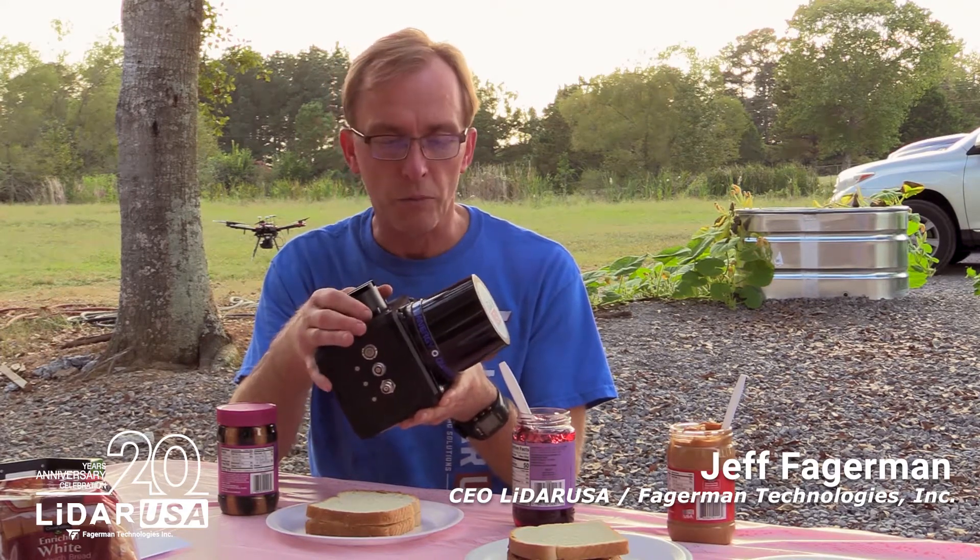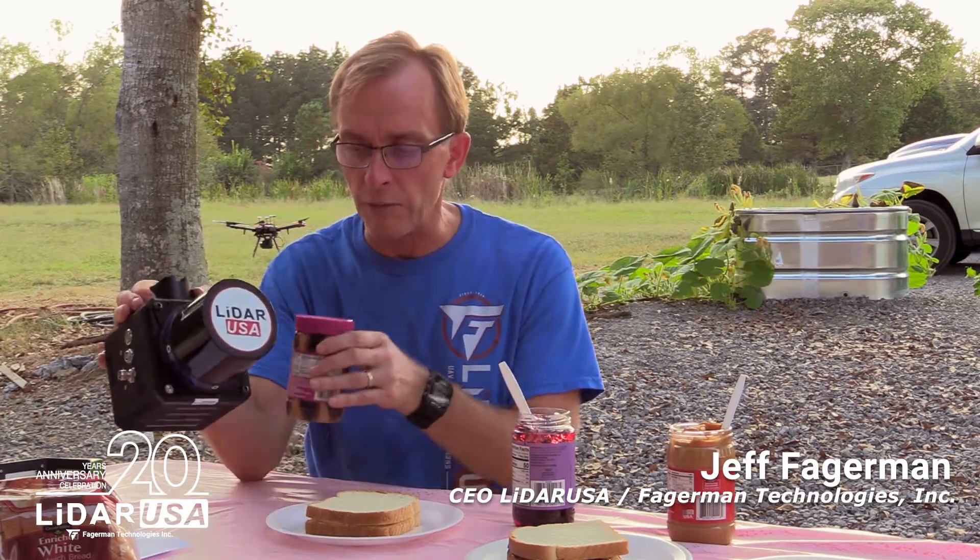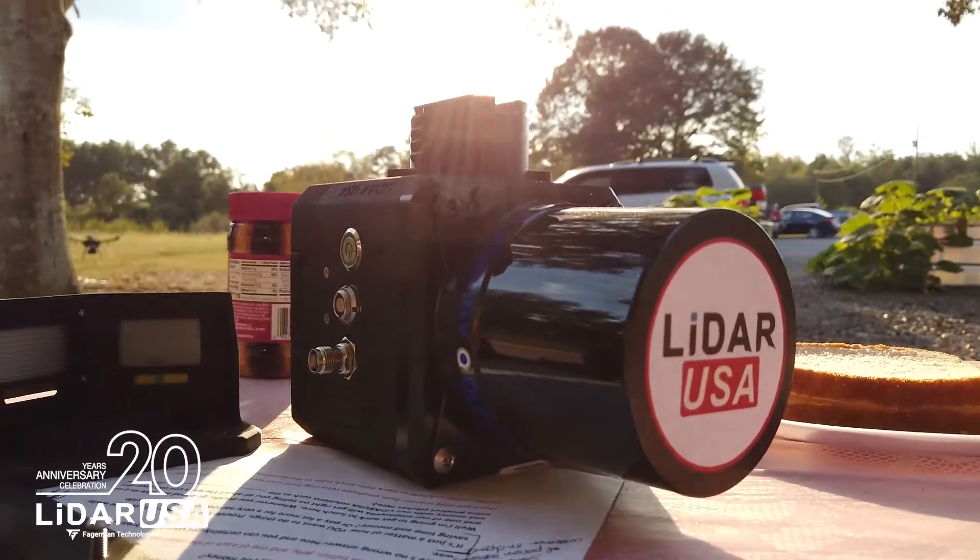The key is we let you mix and match — backpack, UAV, car, railroad, boat, whatever you want to do. We know not everybody wants a peanut butter and jelly sandwich; sometimes you want just peanut butter, sometimes you want just jelly. We give you that choice. Visit us at lidarusa.com, drop us an email at sales@lidarusa.com, or give us a call. We'd be glad to talk to you and set you up. We hope you learned something from this — thanks!